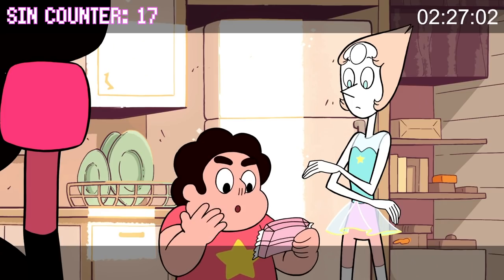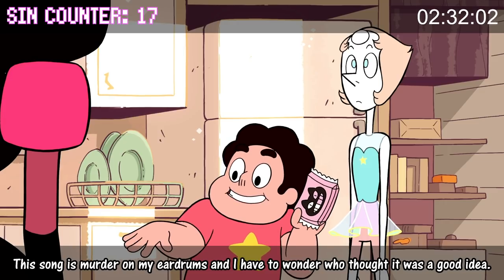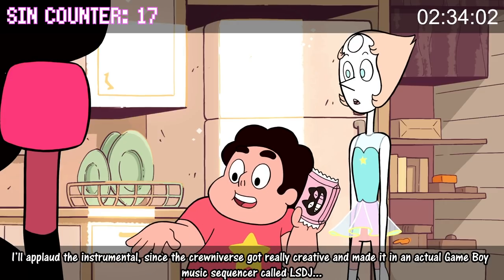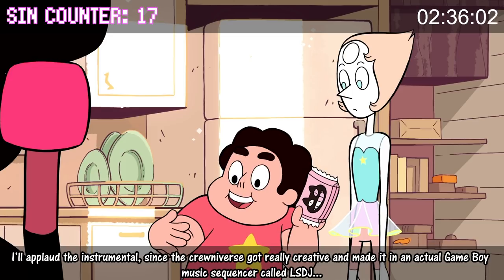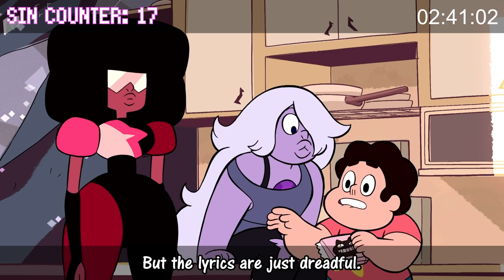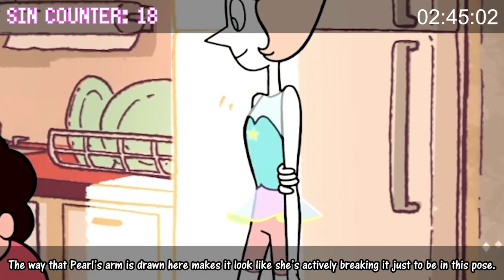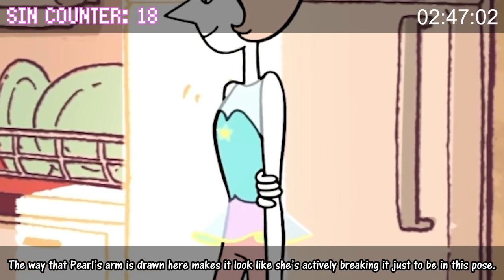He's a frozen treat with an all-new tape. This song is murder on my eardrums, and I have to wonder who thought it was a good idea. I'll applaud the instrumental since the Crewniverse got really creative and made it in an actual Game Boy music sequencer called LSDJ, but the lyrics are just dreadful. The way that Pearl's arm is drawn here makes it look like she's actively breaking it just to be in this pose.